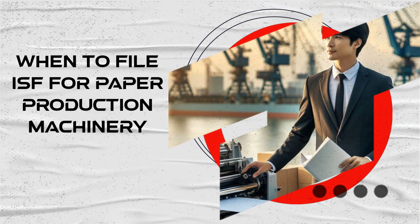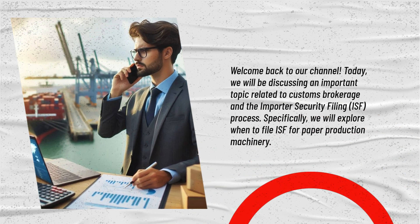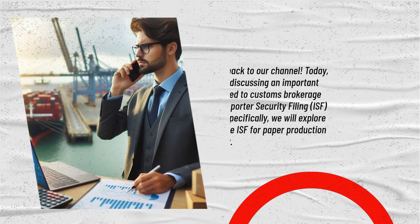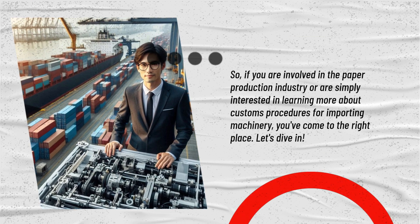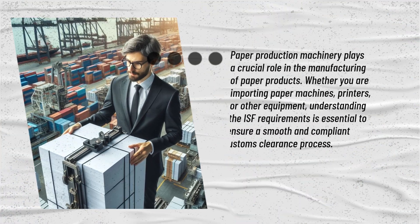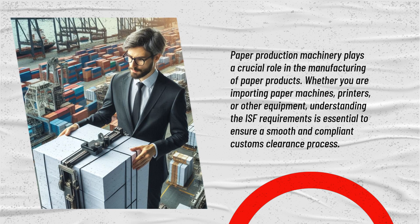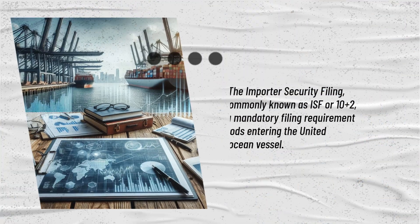Welcome back to our channel. Today we will be discussing an important topic related to customs brokerage and the Importer Security Filing ISF process — specifically, when to file ISF for paper production machinery. Paper production machinery plays a crucial role in the manufacturing of paper products. Whether you are importing paper machines, printers, or other equipment, understanding the ISF requirements is essential to ensure a smooth and compliant customs clearance process.